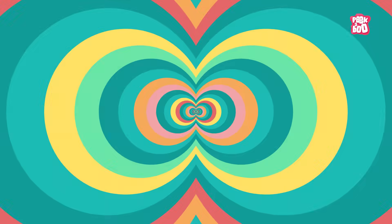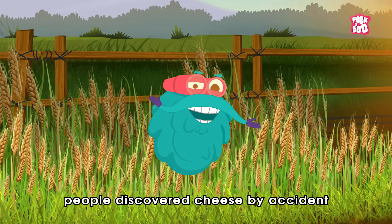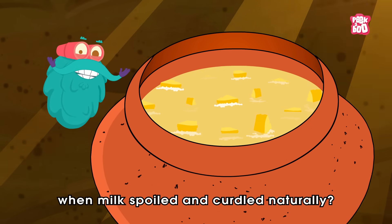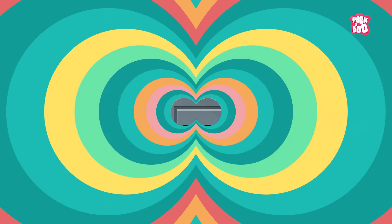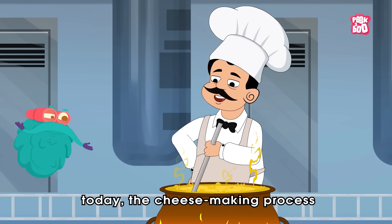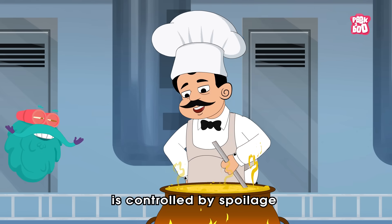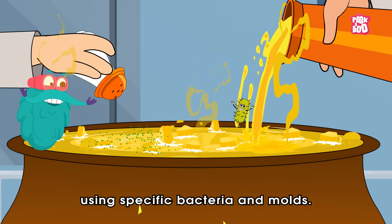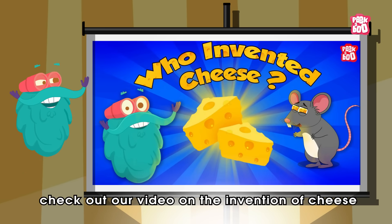Trivia time! Did you know people discovered cheese by accident when milk spoilt and curdled naturally? Yes, today the cheese-making process is controlled by spoilage using specific bacteria and molds. To know more, check out our video on the invention of cheese.